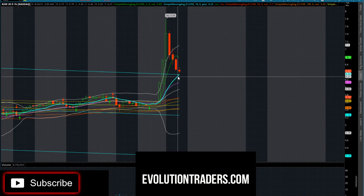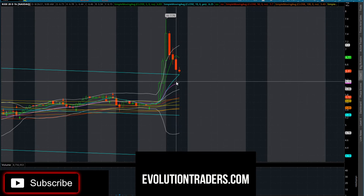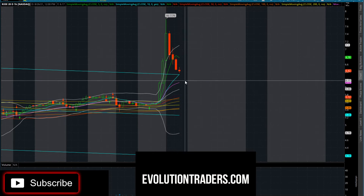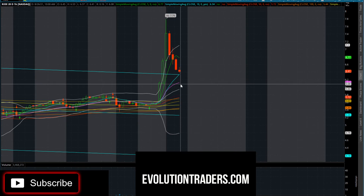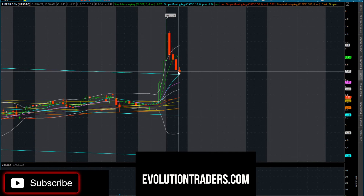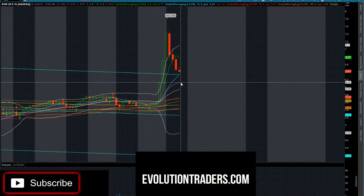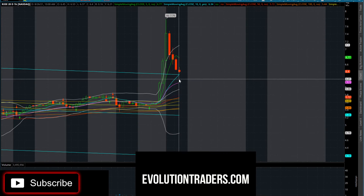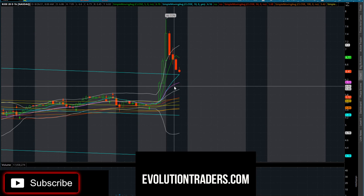What I'd like to see is a pullback, maybe to $6.30 or even $6.12. If we can get a pullback to those two areas, this would be a good opportunity to buy, using those as our stop loss as well. Any close below on the daily - if we come down to test $6.34 or even the 20-day moving average around $6.10 - and we get a nice pop off those levels, I would consider buying.